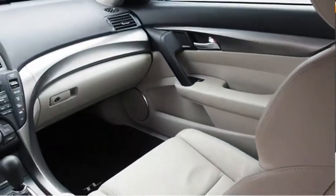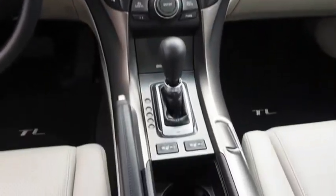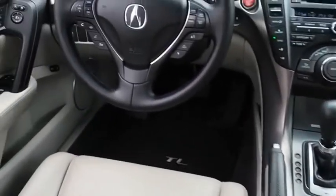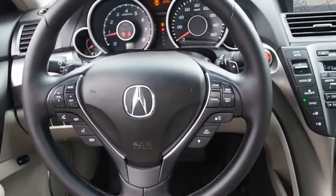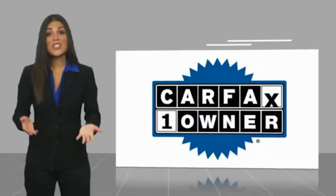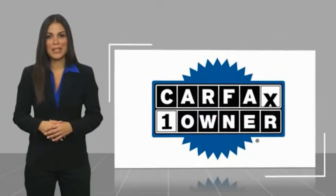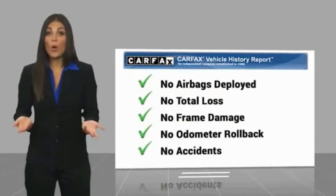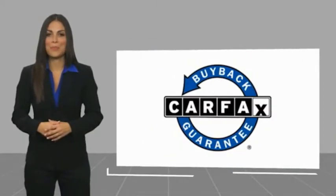If you like it online, you'll love it in your driveway. Take it for a spin today. This is a one-owner vehicle with a Carfax vehicle history report. Be sure to find a complimentary copy of this report online or contact the dealership. This vehicle qualifies for the Carfax buyback guarantee.